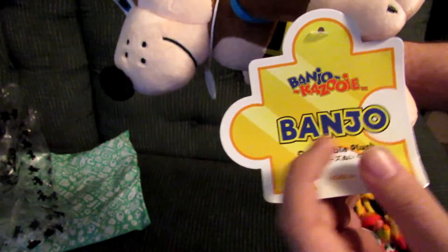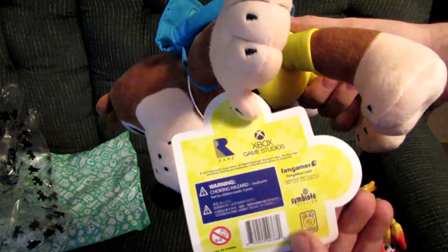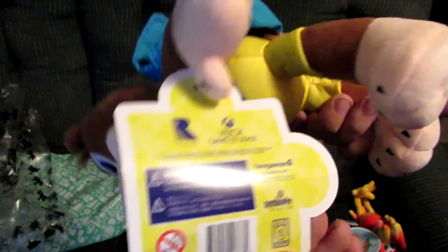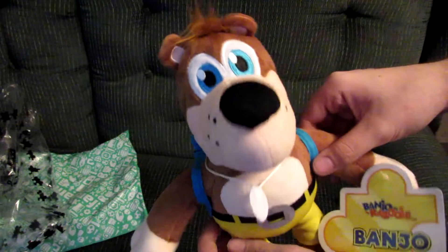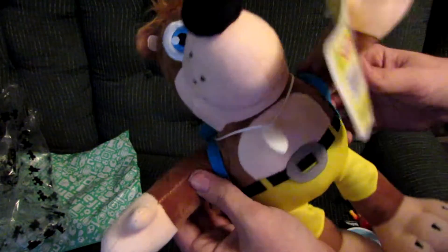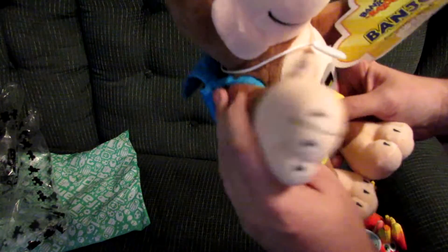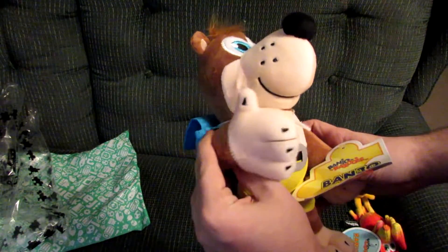Banjo-Kazooie tag there, another tag here. One thing I don't like is this is freaking huge — I want to keep the tag on, but I also don't because it's freaking ginormous. There's Banjo, he looks awesome. And you can kind of pose him any way you want. He's not too poseable, but you can give him the thumbs up.